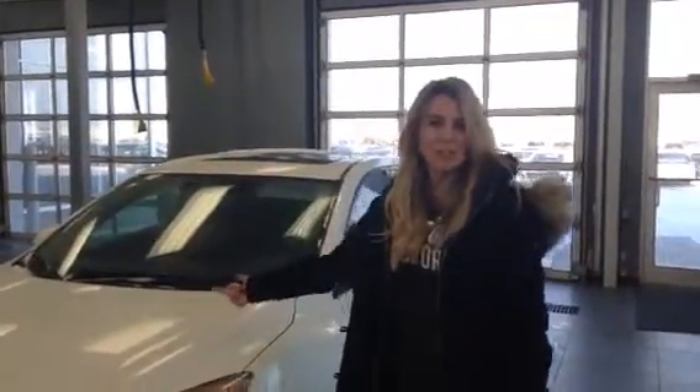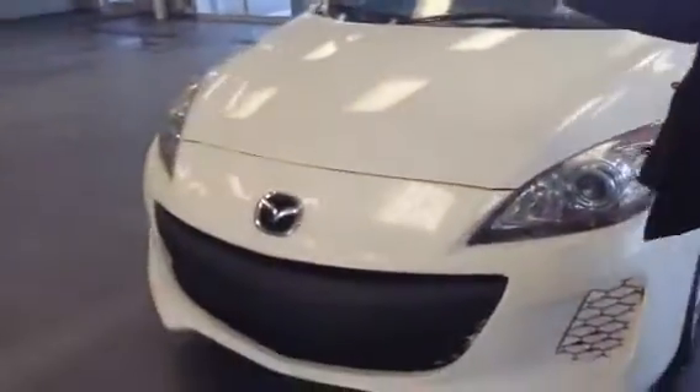Hey Allison, Samantha here with LA Mazda. I'm going to show you the Mazda 3. And again, I apologize under the conditions of why you're looking for a new car.